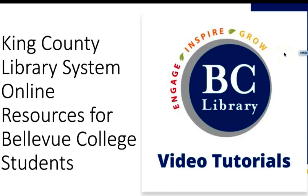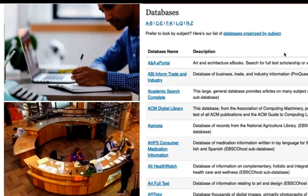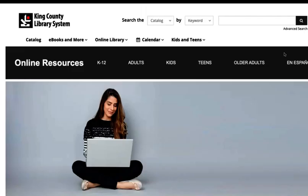You may know that as a Bellevue College student, you have access to many resources for your research through the Bellevue College Online Collections. But did you know that you also have access to online resources through King County Library System? That's right! Access to the online resources of King County Library System is free to all currently enrolled Bellevue College students.